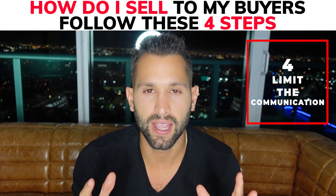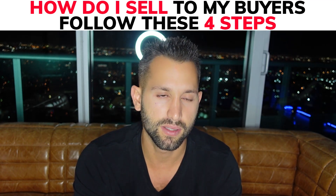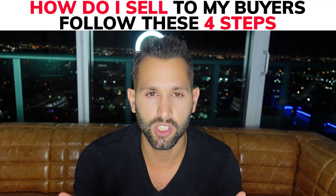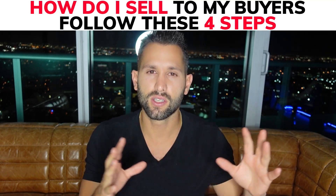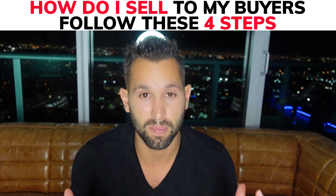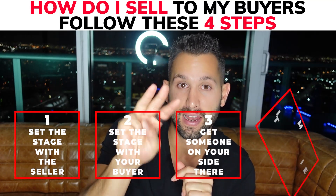Step four: limit the communication. We already set the stage with both the seller and the buyer. Make sure the communication stays limited. Whether you're there or a team member is there, tell that person to limit the communication between the tenant and the buyer. No matter how good the situation is, I've never seen it be a good thing when the tenant and the buyer talk too much at the beginning of the transaction. In the first interaction, just limit it. Tell the buyer, 'You're here to inspect the property — you don't even know if you're going to buy it yet. When you know you're going to buy it, you can have full communication with the tenant. But right now, since you're just inspecting, just check out the house and do what you need to do.' Those are the four steps: set the stage with the seller, set the stage with the buyer, get someone on your team there, limit the communication.